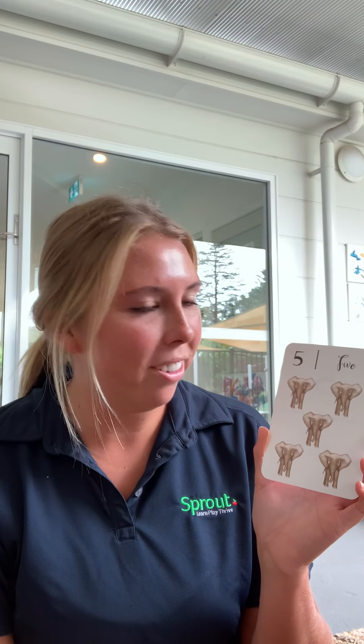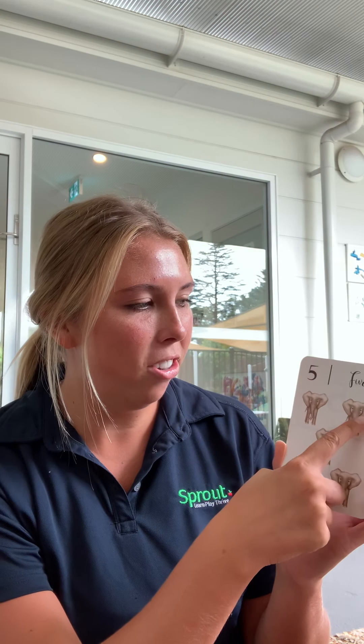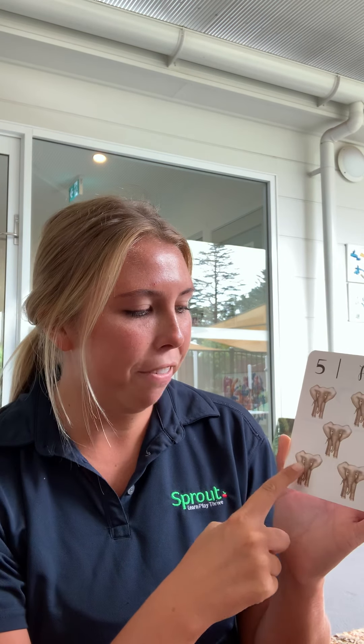Can you tell me how many elephants are on the page? Let's count together. One, two, three, four, five. That is the number five.